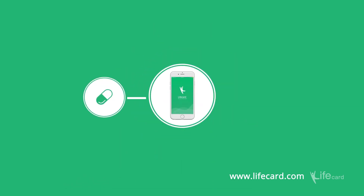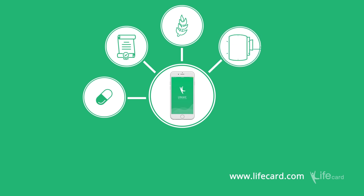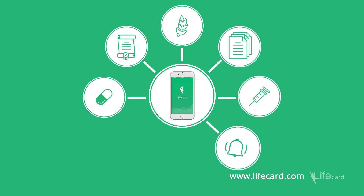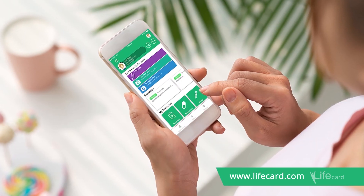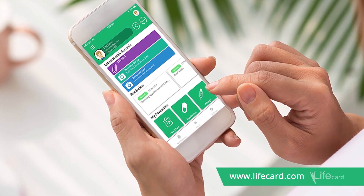It collates your medications, medical history, allergies, medical documents, immunisations, reminders, measurements, and symptoms, and ensures you have all of your health-related information on you wherever you go — all from the palm of your hand.